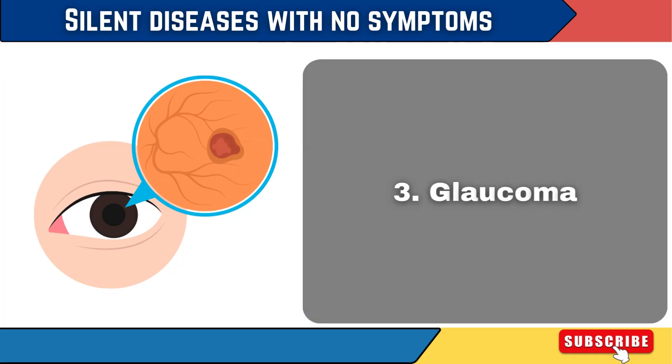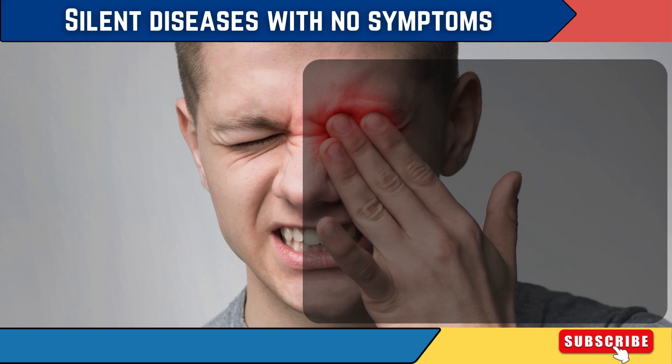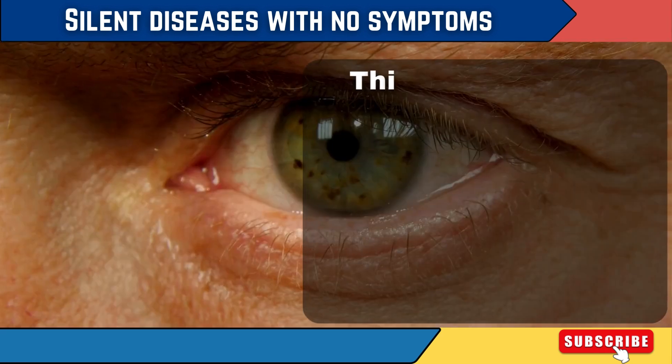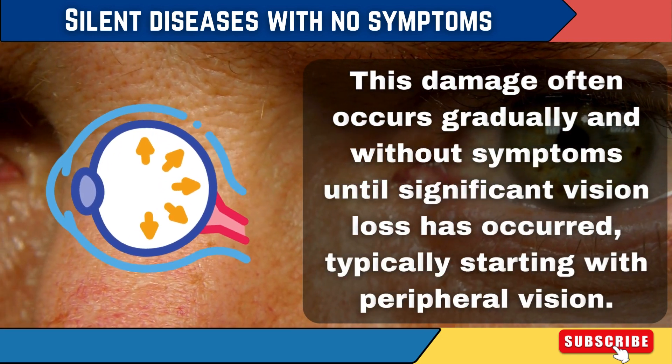3. Glaucoma. Glaucoma is characterized by increased pressure inside the eye — intraocular pressure — which can damage the optic nerve, the nerve that transmits visual information from the eye to the brain. This damage often occurs gradually and without symptoms until significant vision loss has occurred, typically starting with peripheral vision.